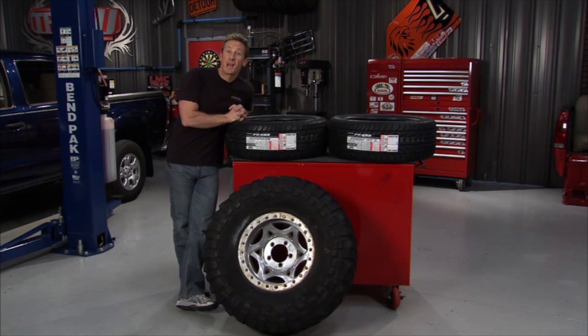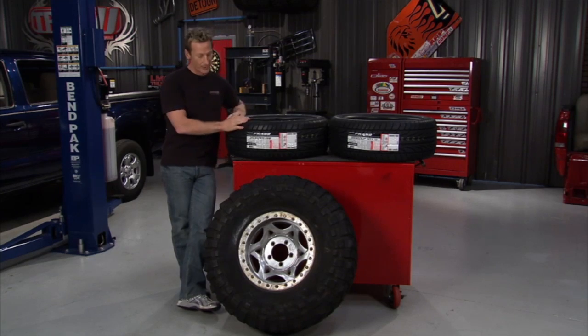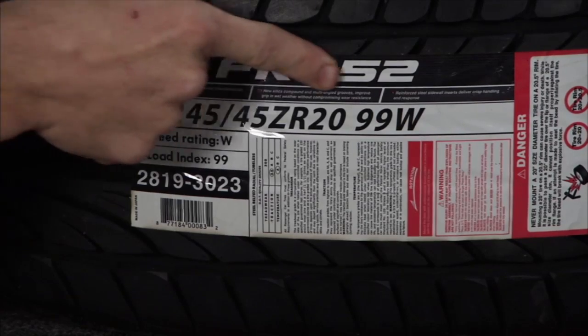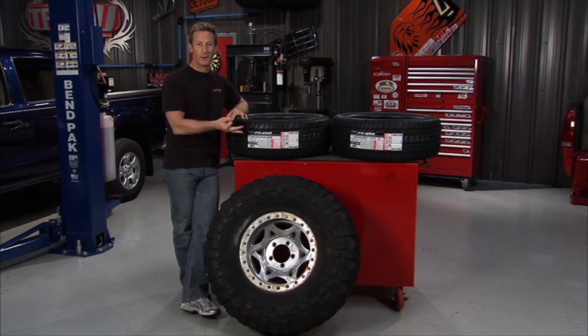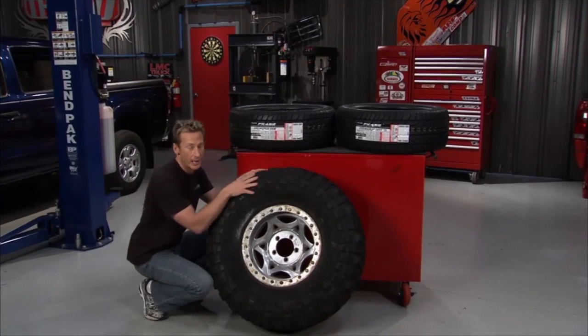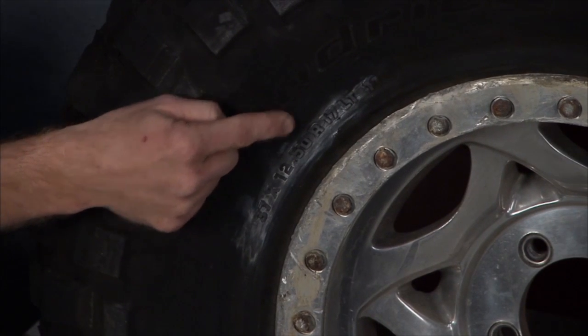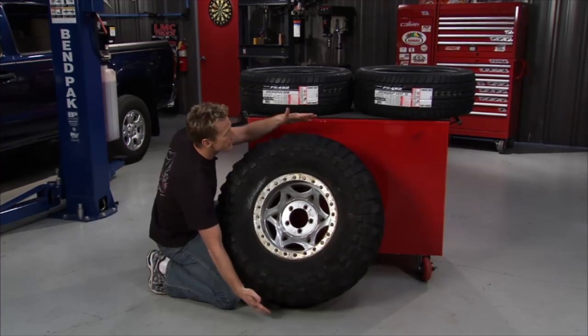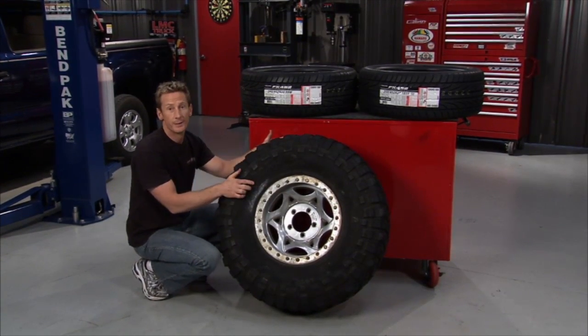Purchasing a set of tires these days can be challenging. You've got a ton of different manufacturers and a lot of information on speed ratings, overall widths, and rim sizes. In its simplest form with a big truck tire, it'll tell you right on the sidewall — for example, 37x12.5x17 means a 37-inch tall tire, 12.5 inches wide, on a 17-inch wheel. Pretty straightforward.